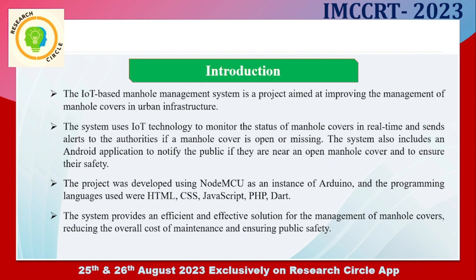Here is the introduction of my work. The IoT-based Manhole Management System is a project aimed at improving the management of manhole covers in urban infrastructure. The system uses IoT technology to monitor the status of manhole covers in real time and sends alerts to the authorities if a manhole cover is open or missing. The system also includes an Android application to notify the public if they are near an open manhole cover and to ensure their safety.